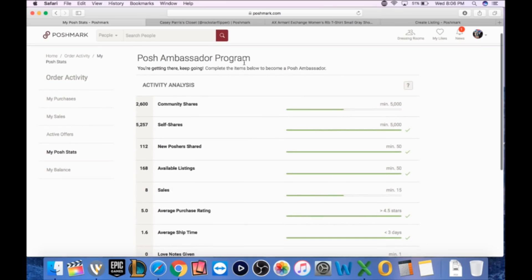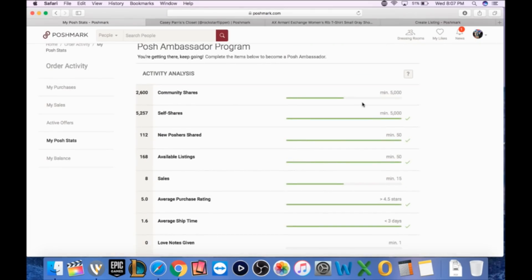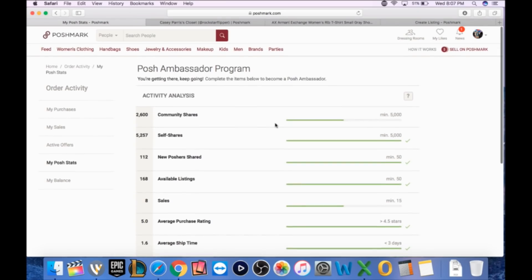We just need a few more sales and we will get Posh Ambassador by next Friday — our one-month mark. Poshmark Ambassador status in one month is very easy to do. If I had bought that shirt on day one and banged out all these shares, all I'd be waiting for is the sales. It's doable in a couple of weeks if you really crank at it. Very, very good first month on Poshmark.